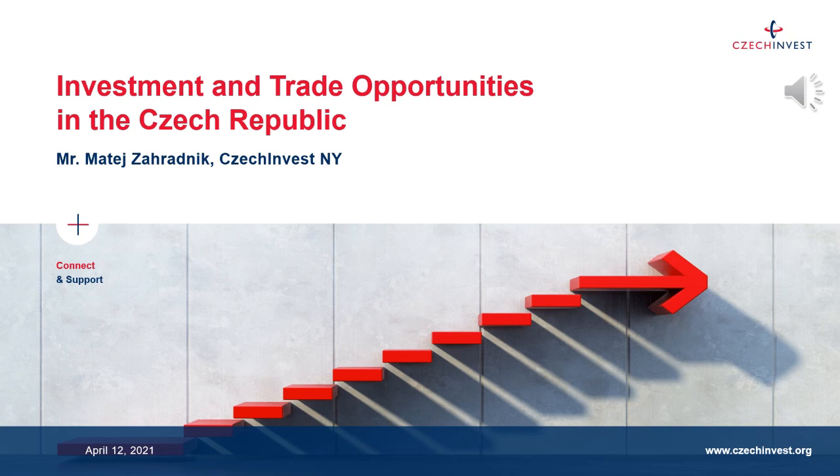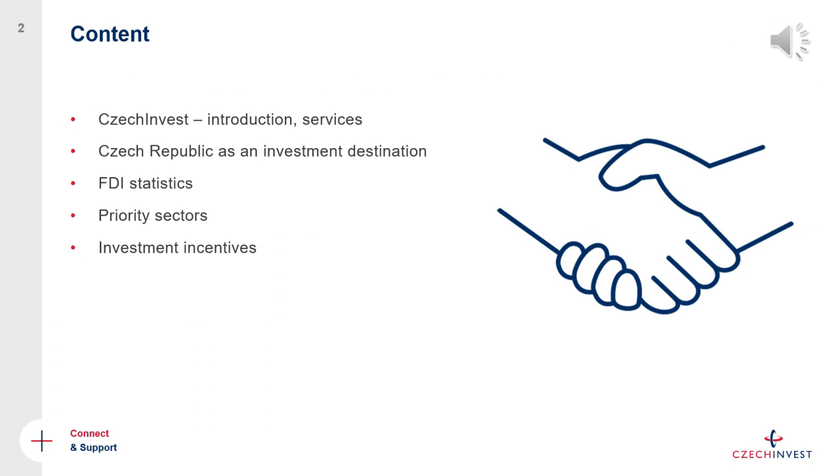Hello everyone and welcome to this presentation, which will take approximately 15 to 20 minutes, after which we will have time for some questions and a short discussion. I will briefly introduce CzechInvest as an institution and all the services that we provide to foreign clients, investors, trade partners and so on.